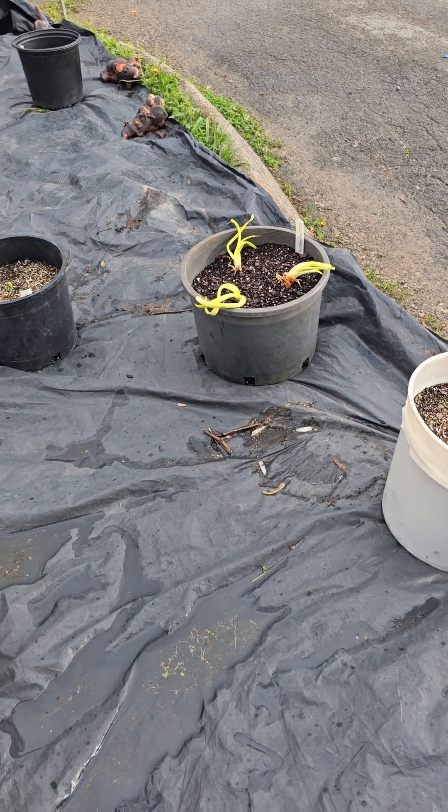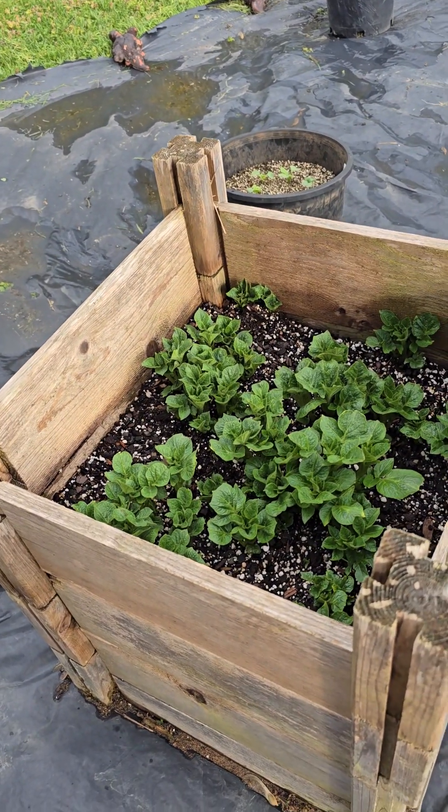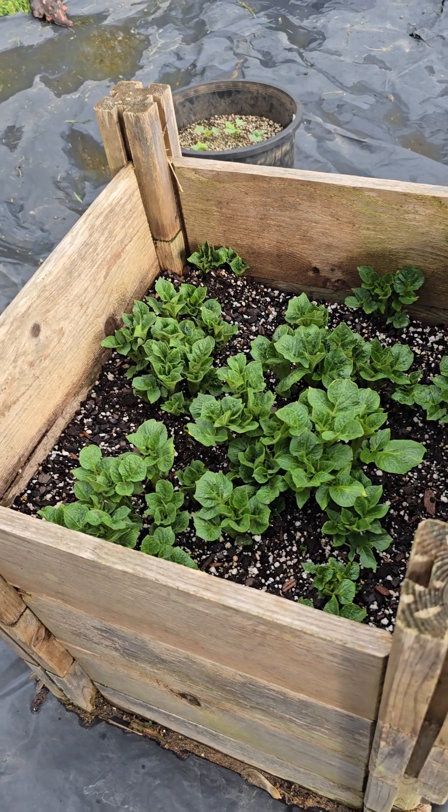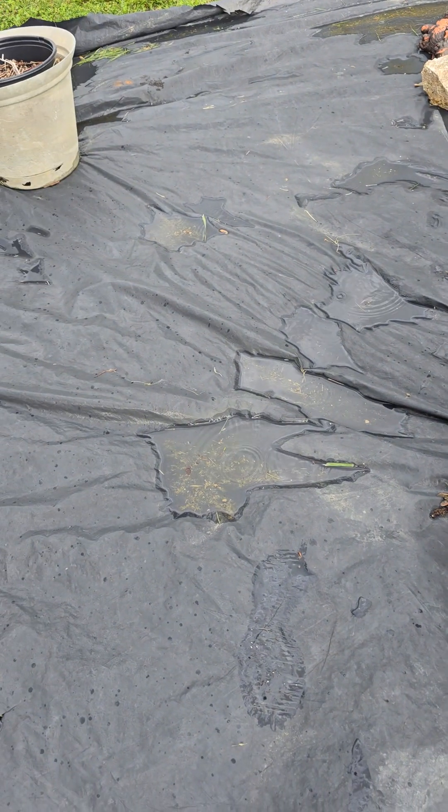These ones I got from the store, and they started growing in the house so I just brought them out here and shoved them in some dirt. And the other thing we got — oh, here it comes — our potatoes are doing magnificent! And you can see the rain.